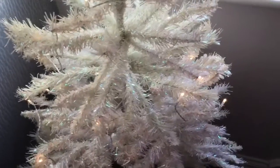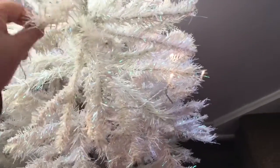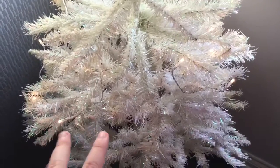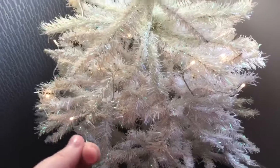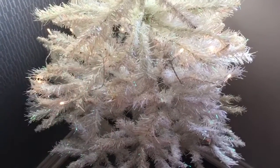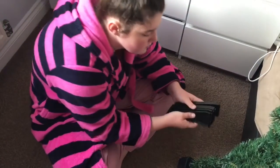We're going to leave this one for a minute because we need more lights - they all have black wire so we'll leave that for now and come back to it to see what our mum says. We're not going to put any decorations on this one, just lights. Now we'll do the bedroom one.